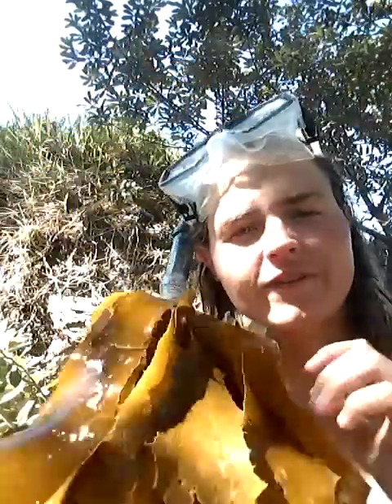There's the North Island kelp — I found it! Woo! Catch you guys later, hope you enjoyed the videos. Cheers.